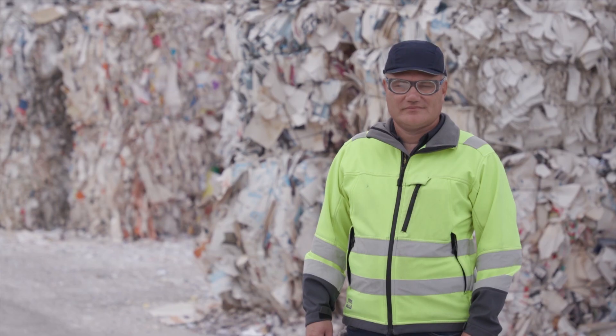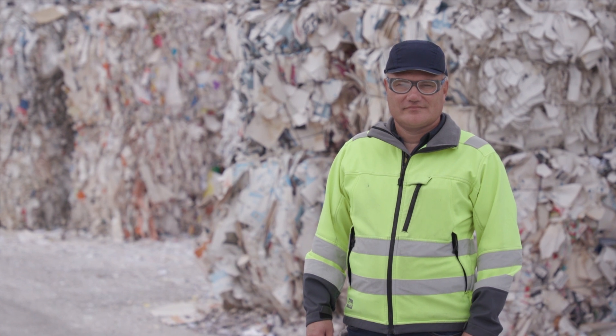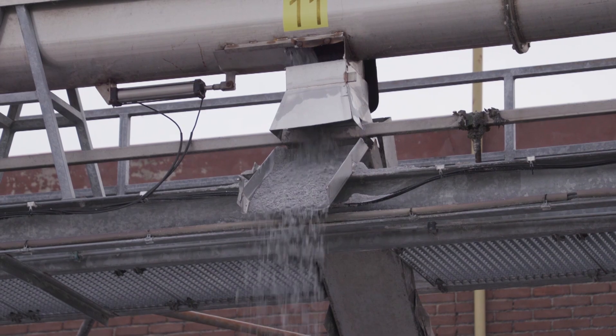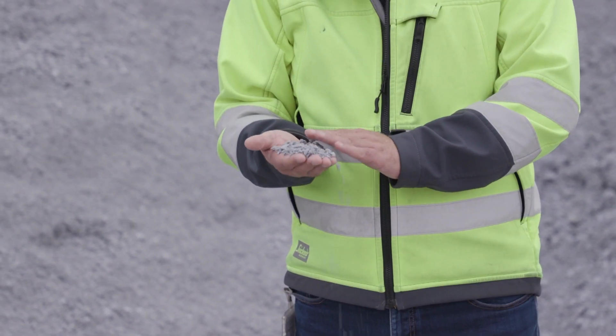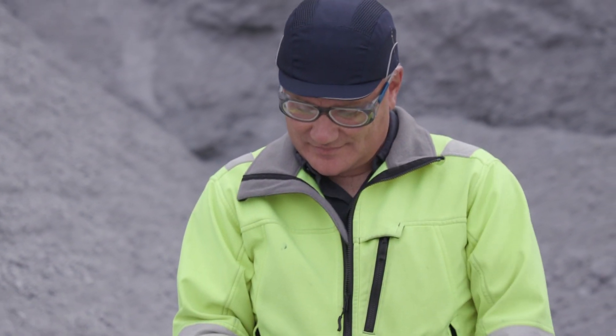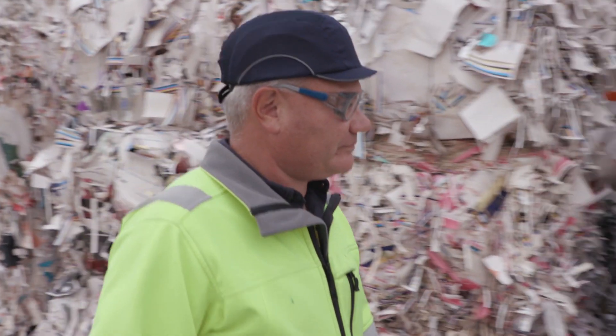We are turning 700,000 tons of sludge into value streams, and there are four advantages. First, we avoid that all this sludge goes into landfill or incineration. Second, we recover all the minerals. Third, we create a lot of green energy. And finally, we avoid a lot of trucks carrying sludge on the road.